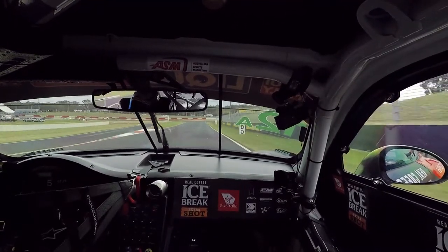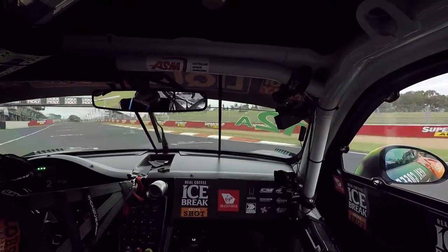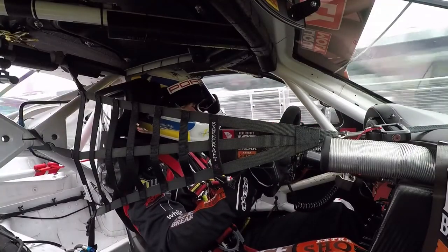And now coming up to the last corner again — want to make a good end to the lap. Hopefully it's a good one. A little bit of curb there, a little bit of oversteer. And yeah, that's a lap of Mount Panorama with Matt Campbell.